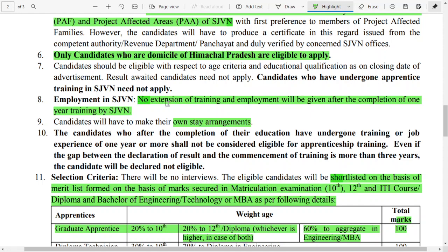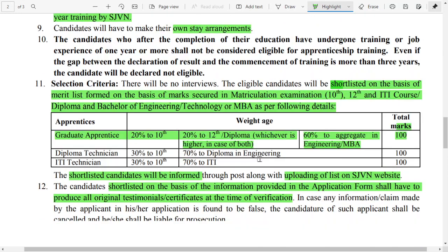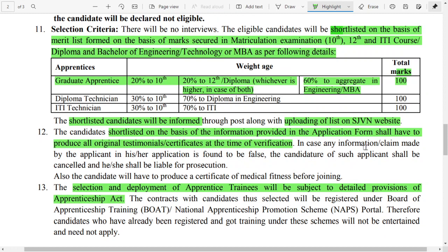They have also mentioned that there is no extension of training and no employment offered after the completion of this training — there is no permanence in the organization once you complete the program. The selection process is based on merit only, derived from marks in 10th and 12th standard along with your bachelor's degree in engineering or respective courses required for the apprenticeship program.